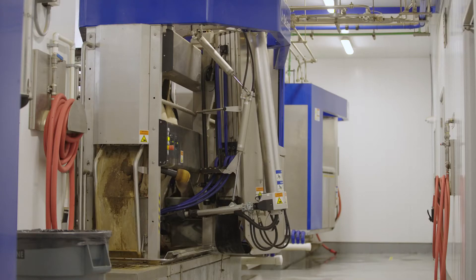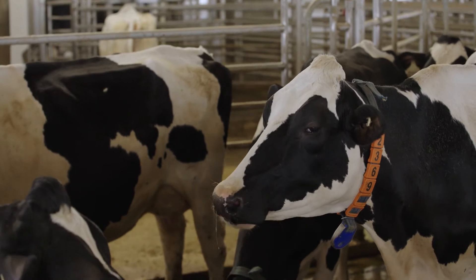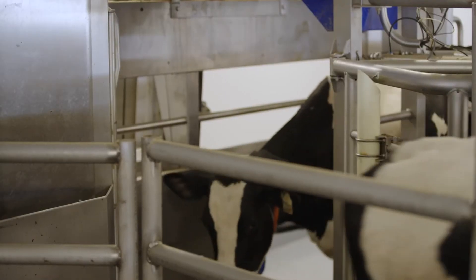Robot two is our group two and that's our compost pack. All of our fresh cows would go to the pack just so they get on their feet — lots of space. We run around 40-45 cows on that robot, so there's lots of availability for robot time and we want to get as many milkings out of them as we can.